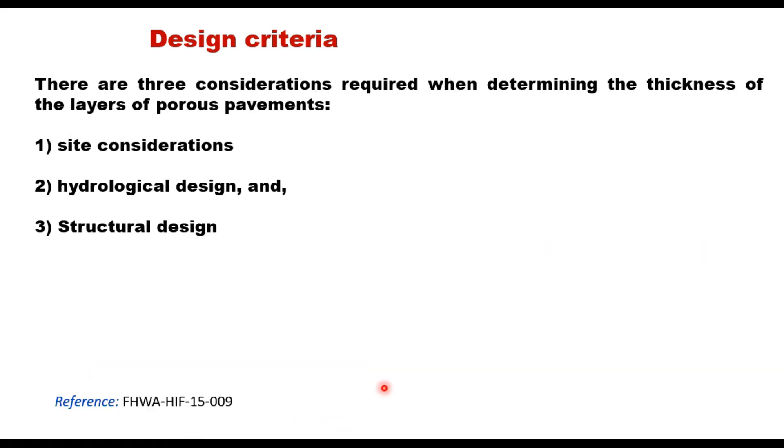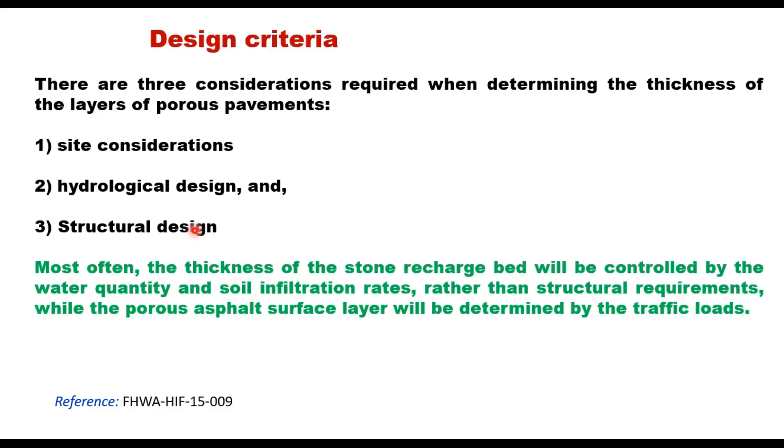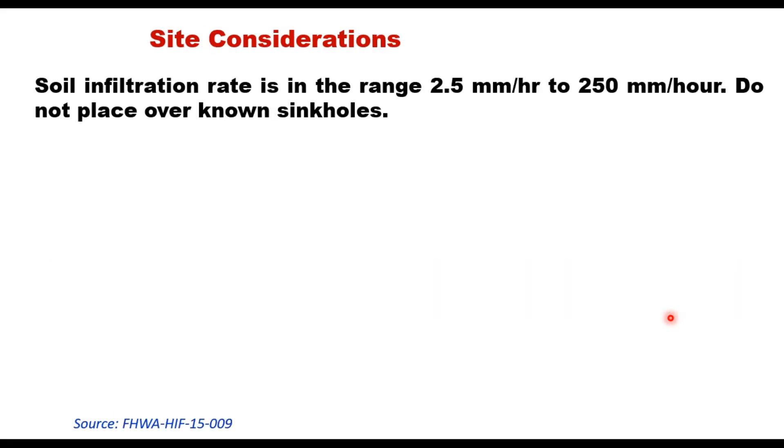The FHWA guide for design of pervious pavement considers three criteria: site considerations, to ensure the site is acceptable; hydrological design, to ensure the porous pavement meets the stormwater demand; and structural design, to ensure the porous pavement withstands the anticipated traffic loading. Most often, the thickness of the stone recharge bed is controlled by water quantity and soil infiltration rate rather than structural requirements, while the porous asphalt surface layer is determined by the traffic load.